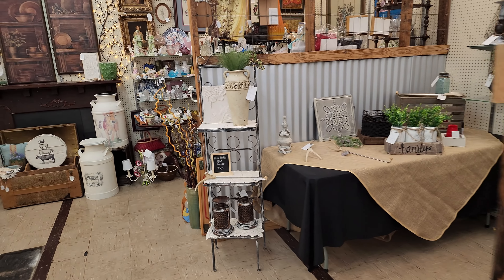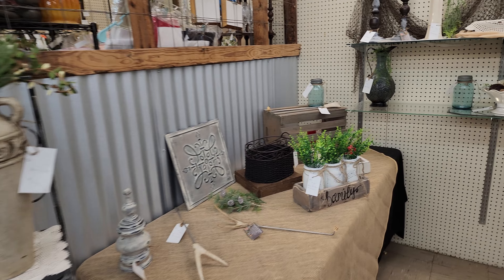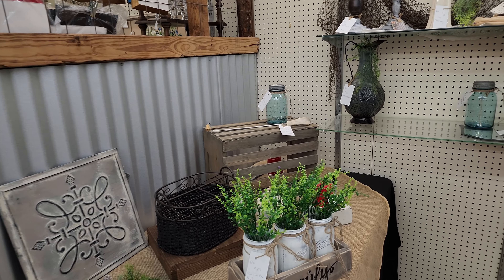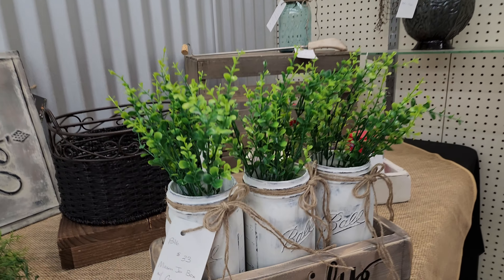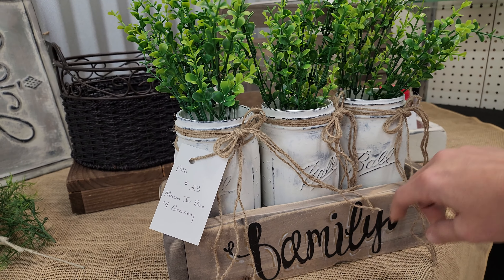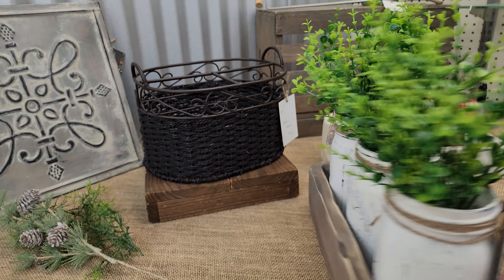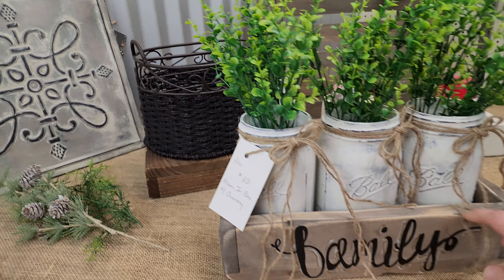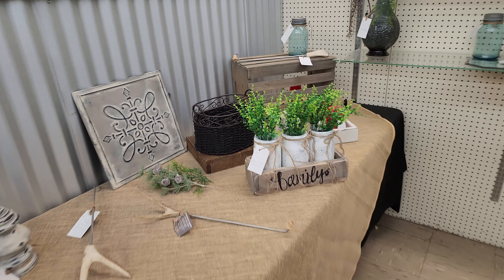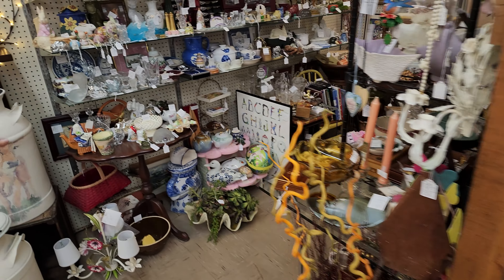Over here you have B16, which sold a lot over this past weekend so we were really busy. But she makes a lot of these things right here. It's $33 and you get the greenery, the jars in the box. Sometimes the other side of the box will say something different, but that one just says family.